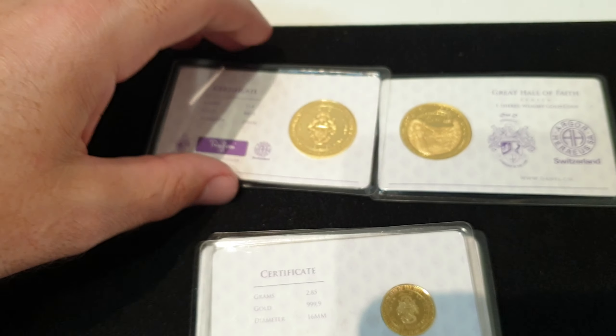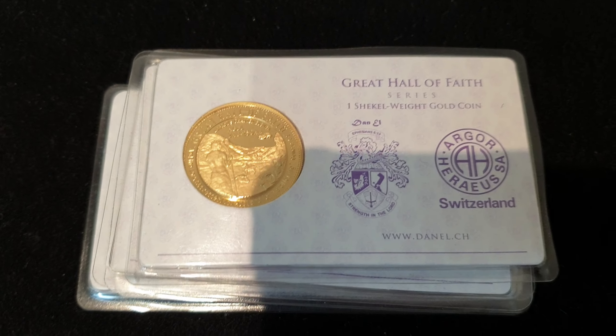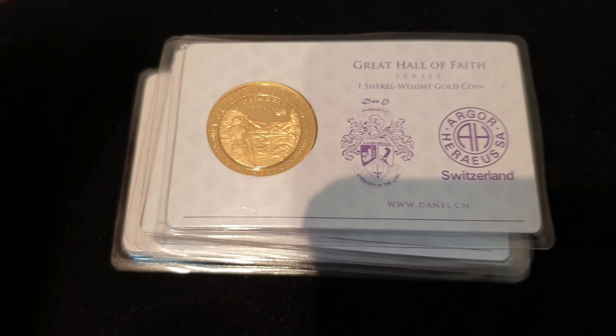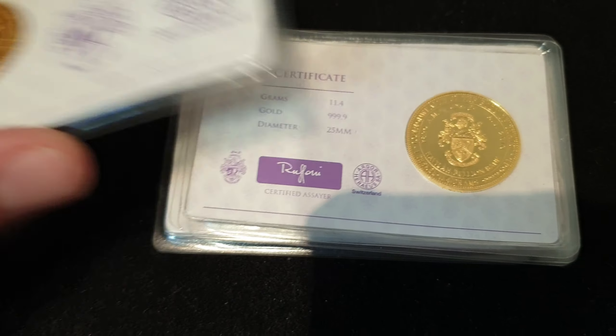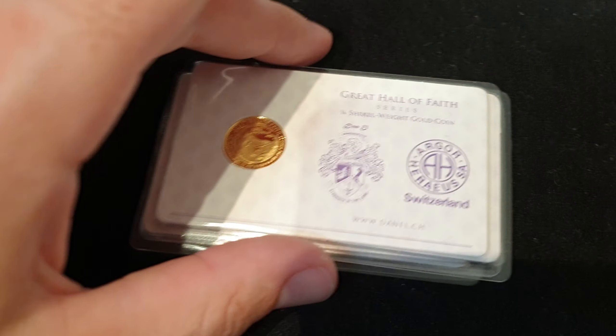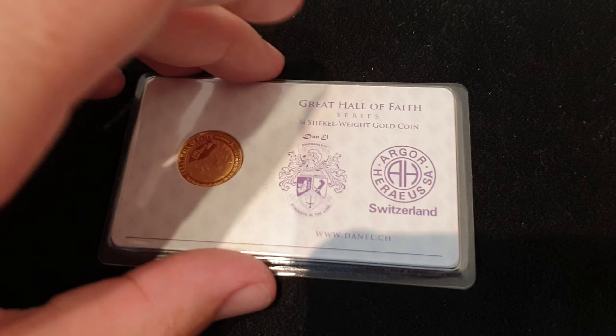The total, when you add everything up, is 37.05 grams of gold in total. And of course we start everything off at spot price, so you could get your hands on fractional gold from Argor Horaeus for spot price, potentially, if you're the only bidder. The whole lot is yours — not separate lots — you're bidding on all of these coins, 37.05 grams of pure gold, starting off at spot price.